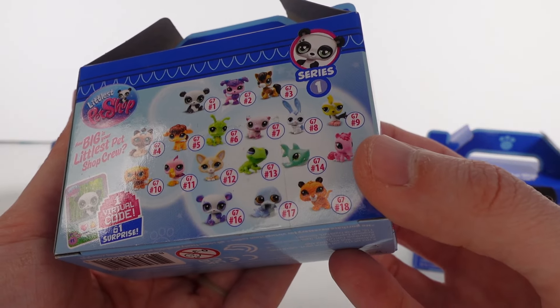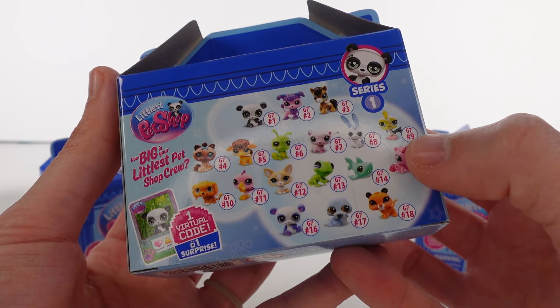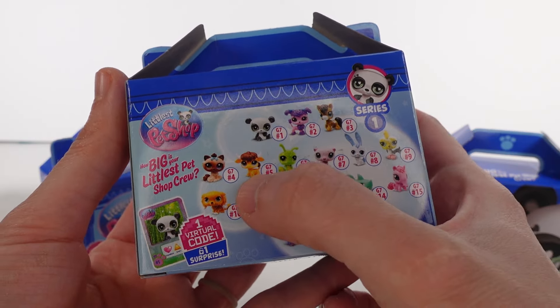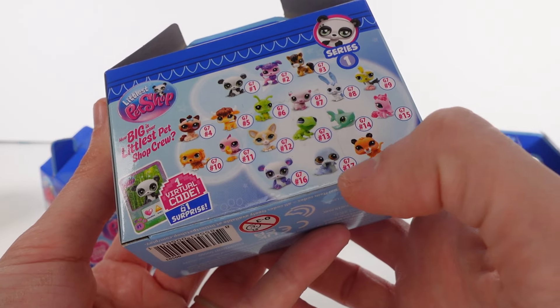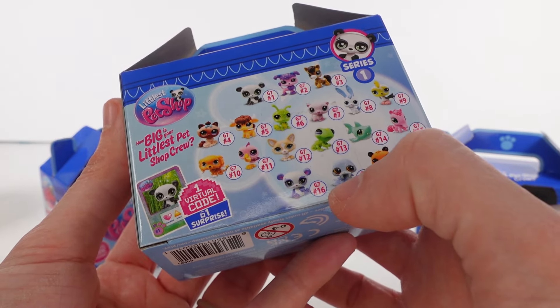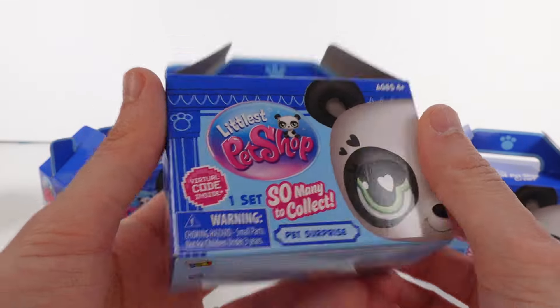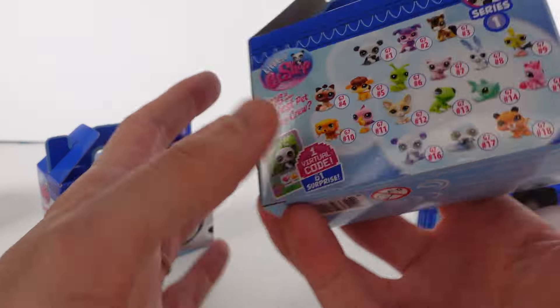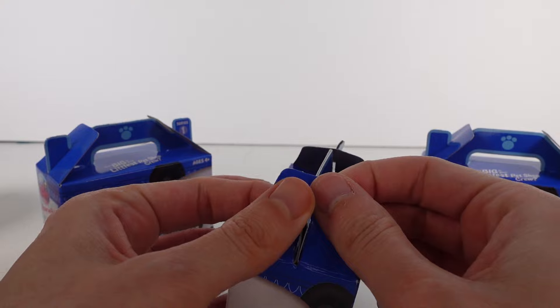There are so many cuties here. I would love to have the horse — I think that's a cow, which is cute — this little puppy's adorable, and this walrus, I love it. Let's see what we got inside. I have three of these to open up today. Let me know in the comments which one you are most excited for — I'm excited for all of them!